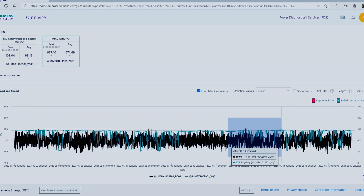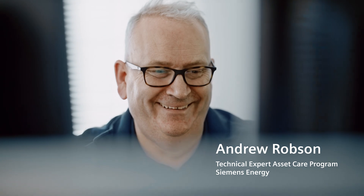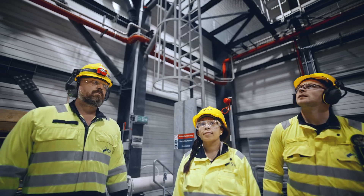This is a first-of-a-kind next-generation power plant. At Keebee2, Siemens Energy delivered a turnkey power plant solution. This power plant was equipped with a 9000 HL gas turbine, which is the most powerful and efficient gas turbine in the Siemens Energy portfolio.